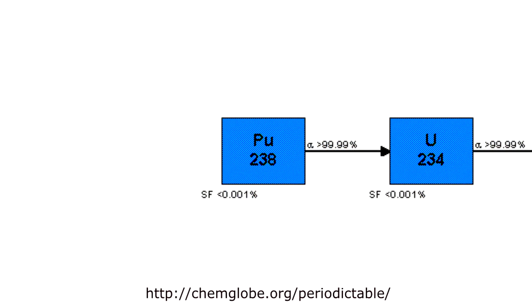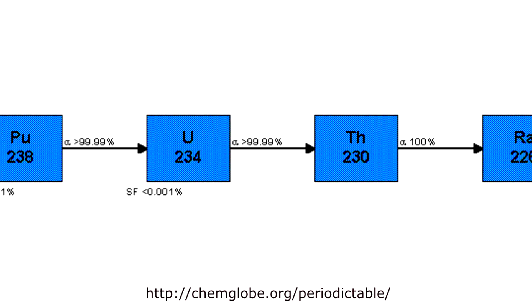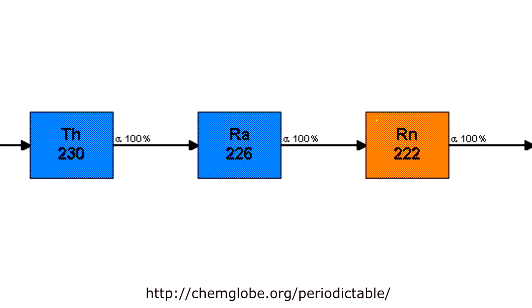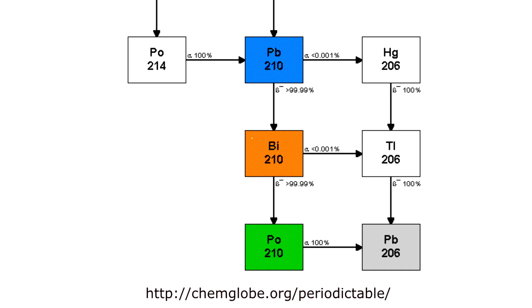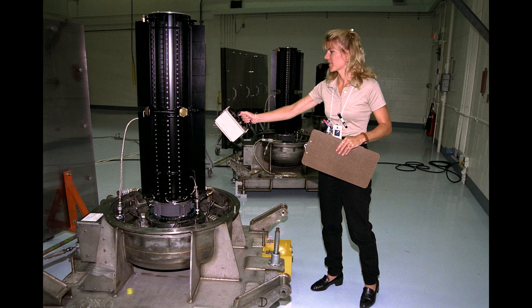Plutonium-238 initially decays into uranium-234, but that itself still has a half-life of something like a quarter of a million years. Some of those will decay through thorium to radium to radon to polonium, but ultimately it ends up as lead, which is stable. Through that process, there are only a few options for gamma or beta radiation, so it's a pretty stable and secure process, which is well understood.